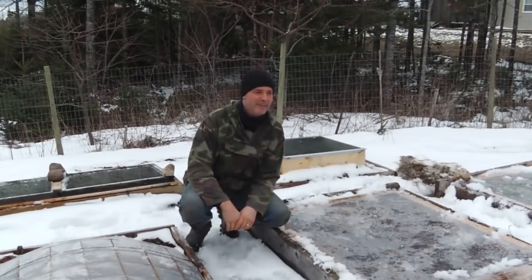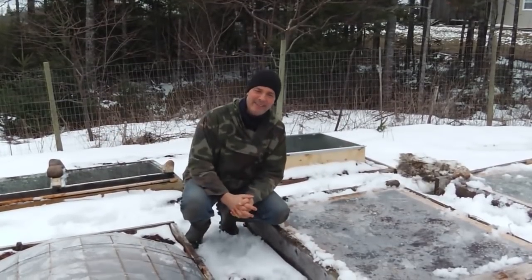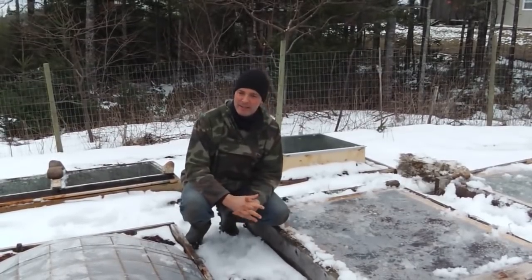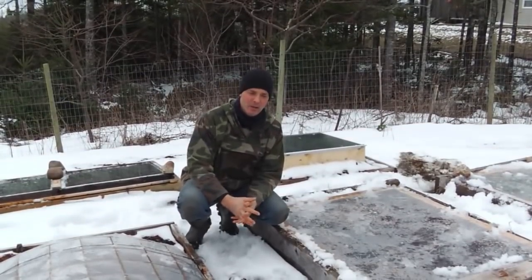Hello everyone! Happy Spring! Doesn't it look like spring? Welcome to Maritime Gardening. Greg Otten here. I was out in my garden today just having a look around and I thought I'd bring you along with me to see what's growing.